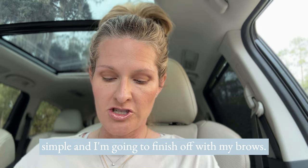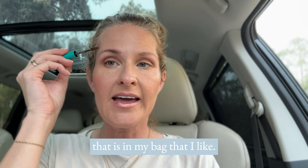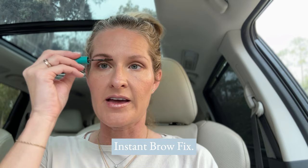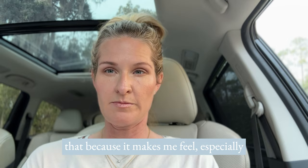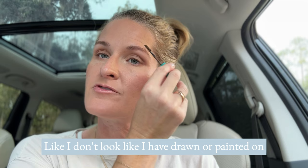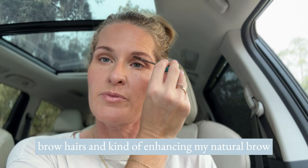I'm finishing off with my brows. My line brush isn't in my bag — I think someone may have taken it — so I'm using a product from Thrive called Instant Brow Fix. It's a darker color, but I like that because it makes me feel more polished, especially since my hair is a frazzled mess today. It still looks very natural because it's a gel that coats my natural brow hairs and enhances my natural brow shape, and it also acts like a gel to keep them in place.